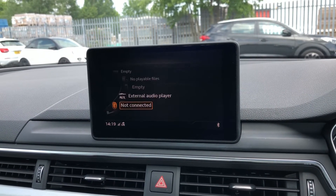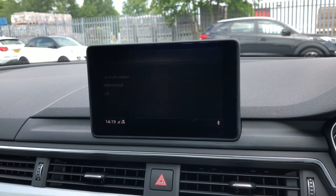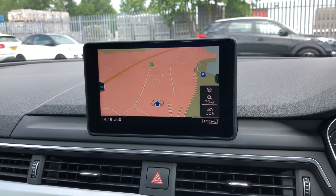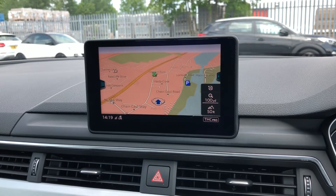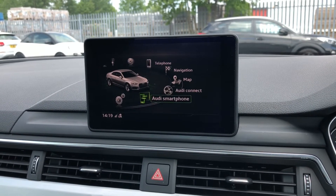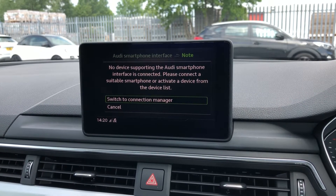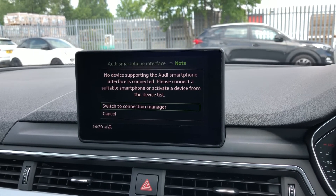There are media controls for your connected device, with various sources such as Bluetooth and auxiliary, telephone connectivity for your connected device, as well as navigation — and you can use the MMI controller dial to zoom in and out of the map. We also have the smartphone interface, which allows you to connect your device media directly into the car via USB, and you can find the USB port underneath the armrest on the centre console.